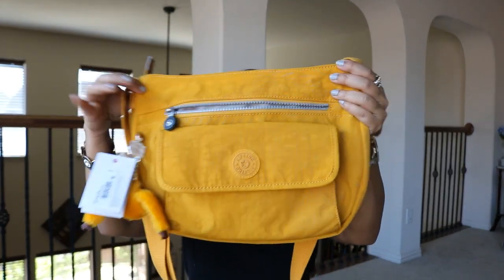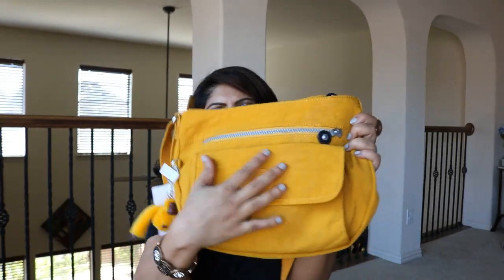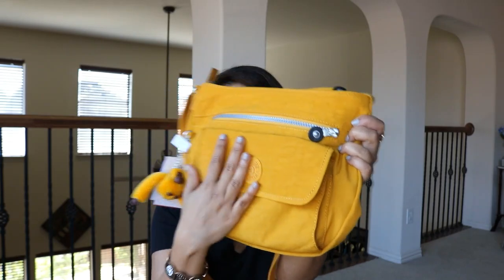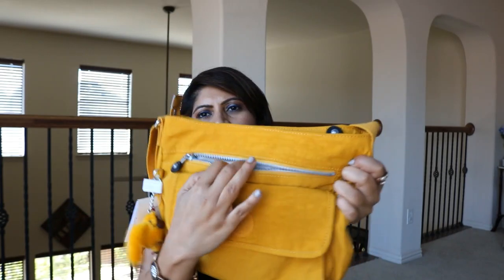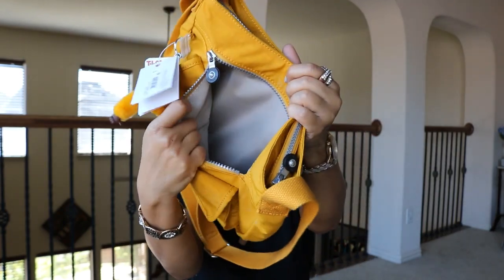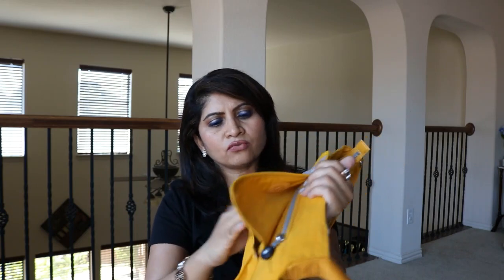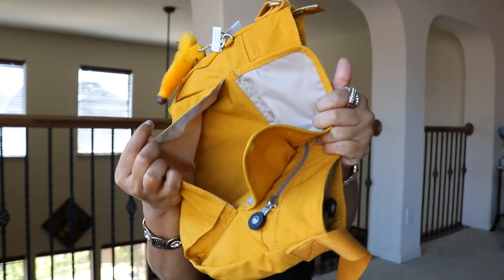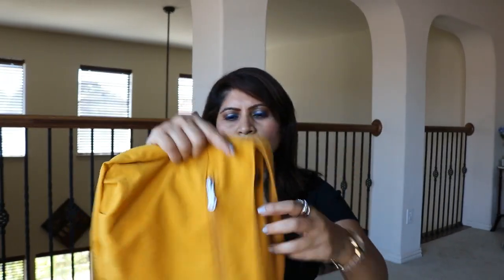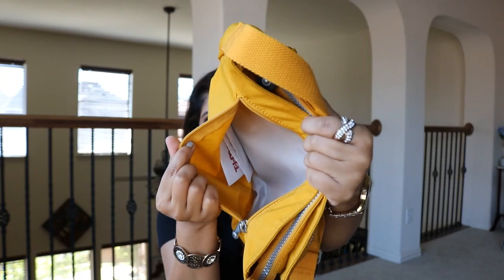I'm still going to show this even though you've seen the style in other videos. This one has a zip in the front — a big zip — and I love how that warm yellow color contrasts with the gray zip, it's so beautiful. The inside is a grayish-beige color, not completely beige but a gray mixed with beige. Then it has a velcro pocket, and in the back there's also a zip compartment.